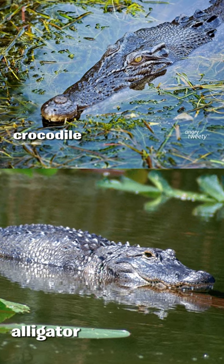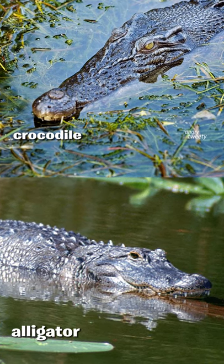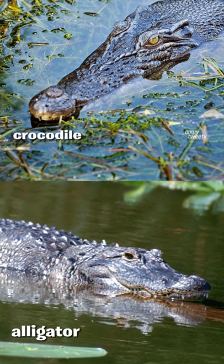Alligators hang out in freshwater lakes, while crocodiles tend to live in saltwater habitats. Alligators have wider, U-shaped snouts, while crocodile front ends are more pointed and V-shaped.